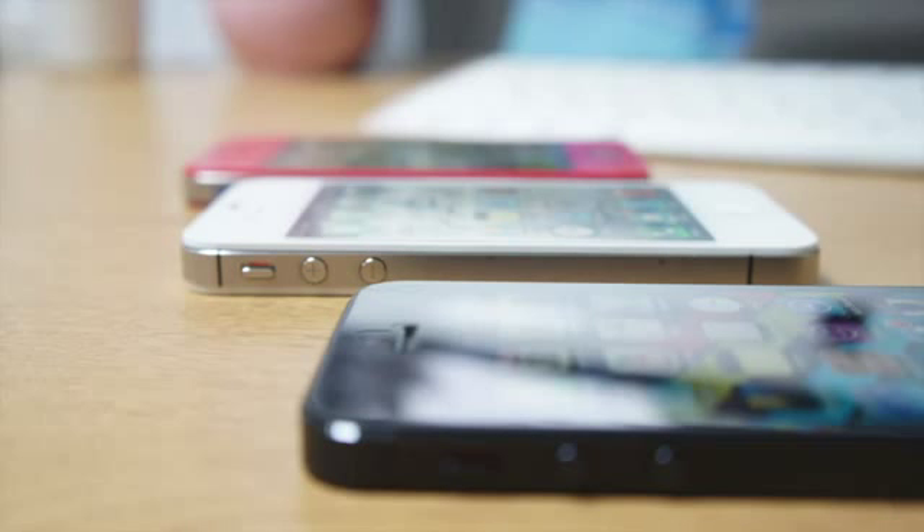What's up guys, I've got a special one for you today. It's a test of the iPhone 5, the iPhone 4S, and also the iPhone 4. We're going to go ahead and do a boot-up test, so let's go ahead and jump right into it.